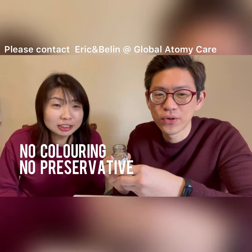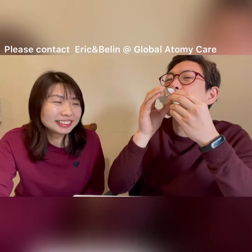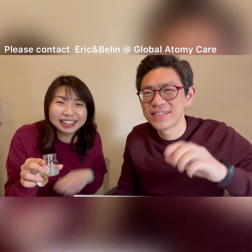No coloring, no preservatives, and many more. If you want to know more, contact us. It's very nice, definitely highly recommended, and it's halal. We've finished it — all right, thank you, that's our sharing, bye!